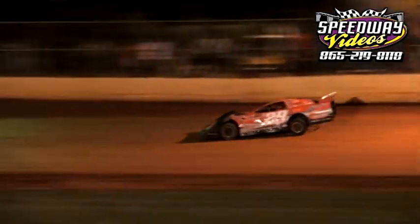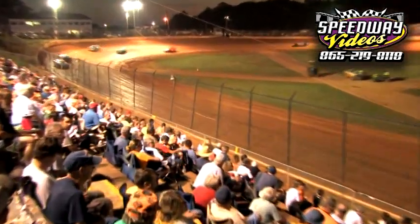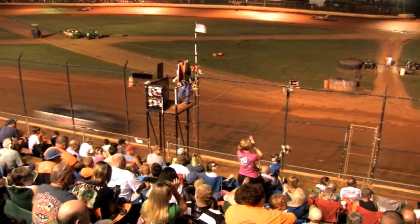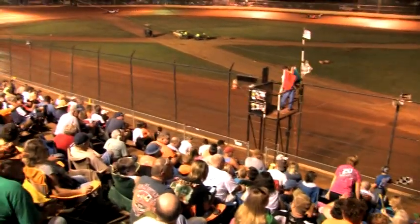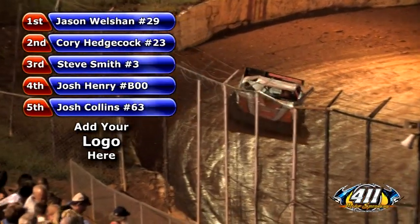Jason Welshen in the 29 now with a five car-length lead over the 23 of Corey Hedgecock. He looks up out of turn number four and sees the white flag from Lynn Palmer. The veteran driver in the 29 — Jason Welshen — with the lead. Up on the flag stand, Lynn Palmer waving the checkered flag. Jason Welshen wins the feature event. Fine run for the 23 of Corey Hedgecock. Coming home third: the three of Steve Smith. Fourth: the B-double-zero, Josh Henry. Fifth: the 63, Josh Collins. Sixth: the 31 of Brad Siegel, holding off the 29 of Rusty Ballinger.